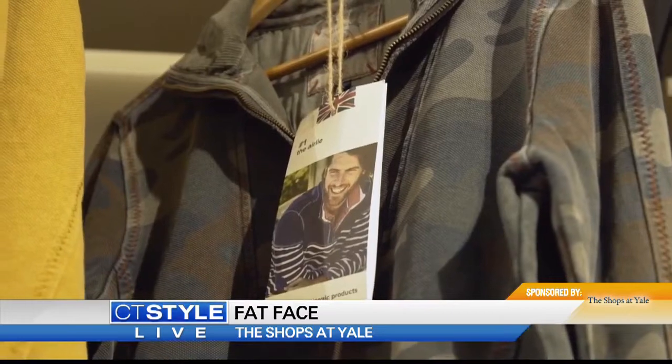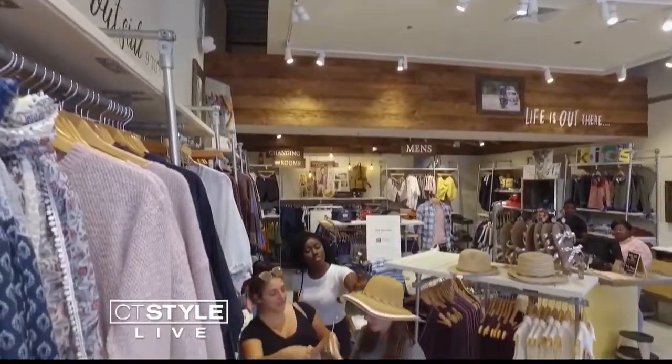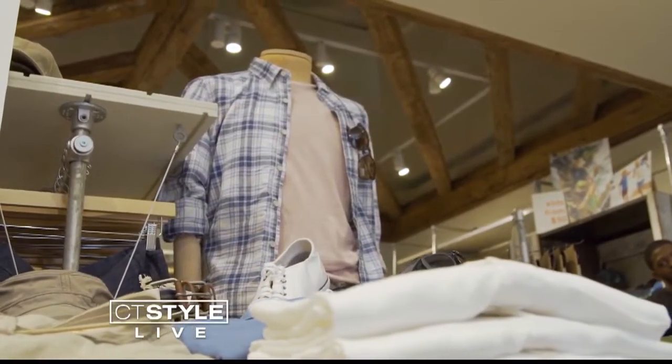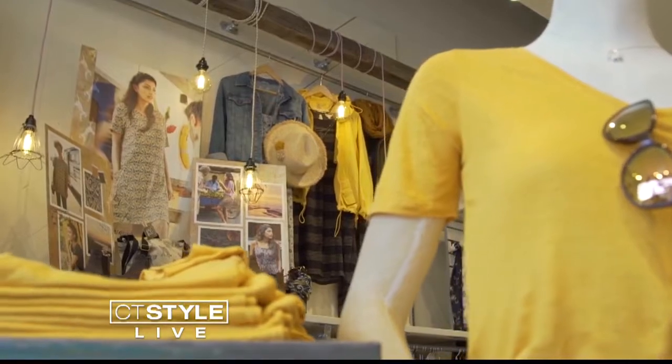That's unique. How did they come up with the name Fat Face? The company was started in 1988 by two friends who decided to go down one of their favorite slopes, called La Face. With that, they came up with the name Fat Face.